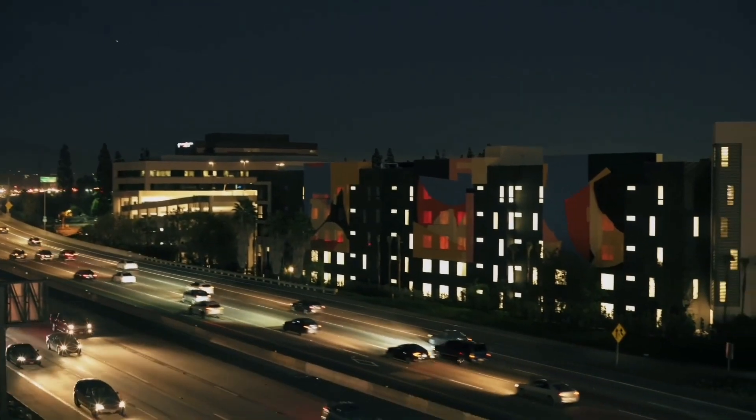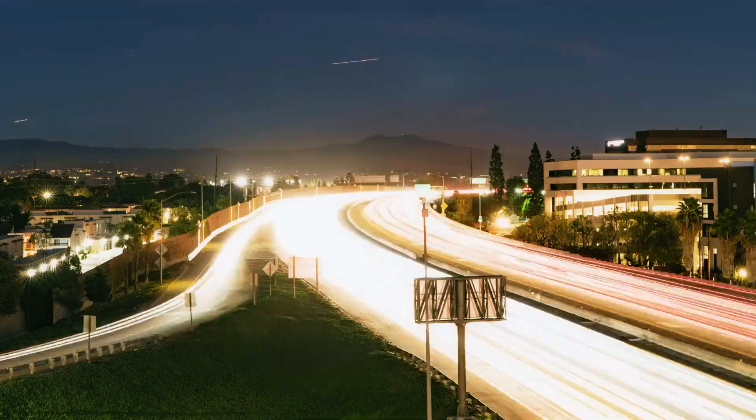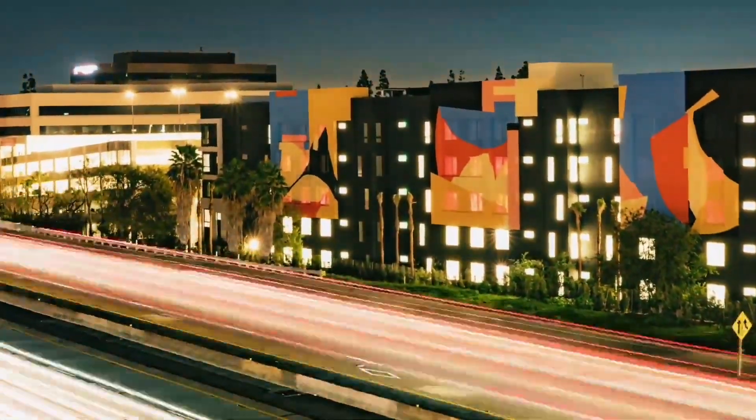When the sun sets, the mural actually glows. The windows are translucent, so the light that's in the building glows through the windows, and it creates a different kind of feeling of the mural.